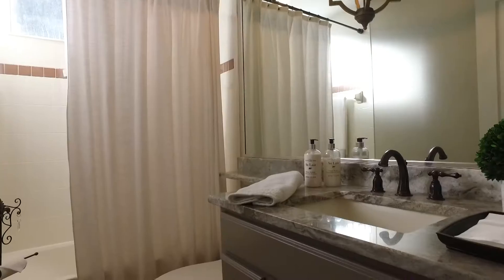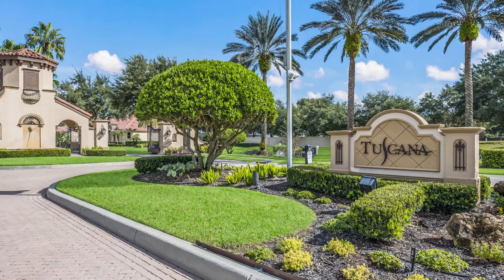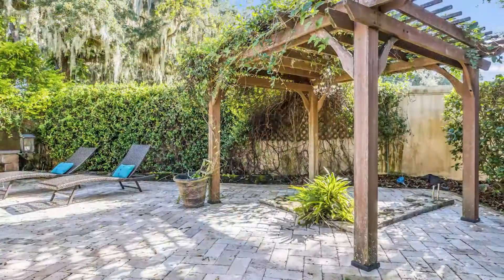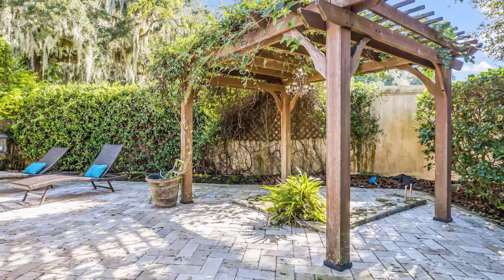There are also four bedrooms and three baths, and this is all located in the quaint subdivision of Toscana, which is in South Sarasota. It's a gated community, low HOA, no CDD, and it's in one of the best school districts of Sarasota as well.